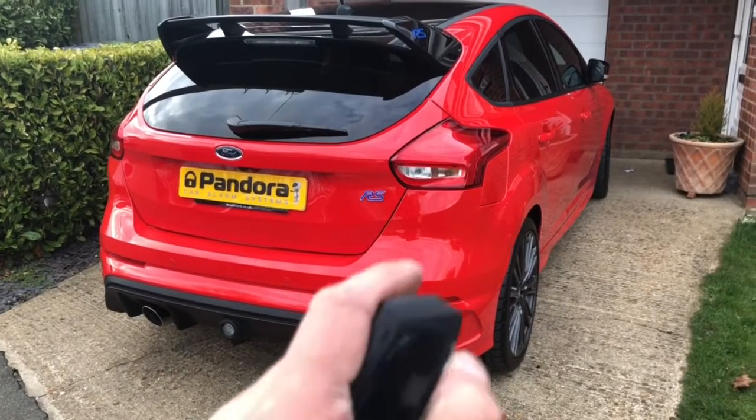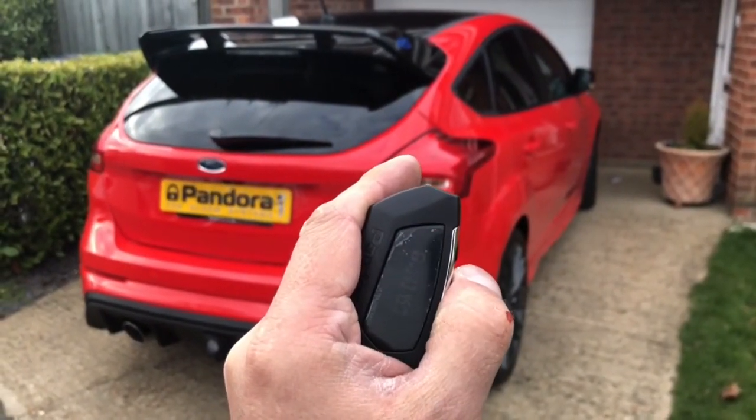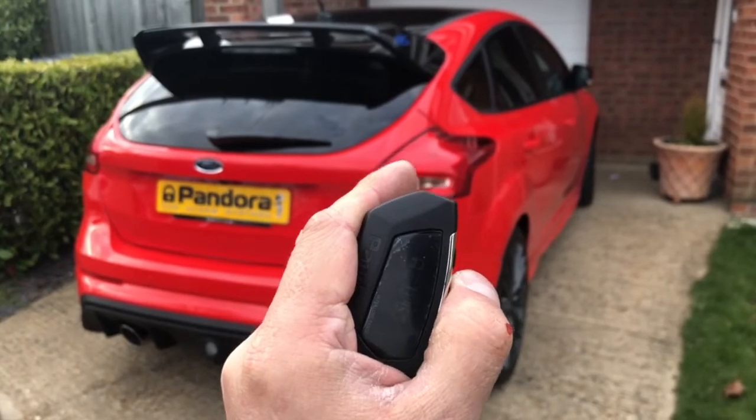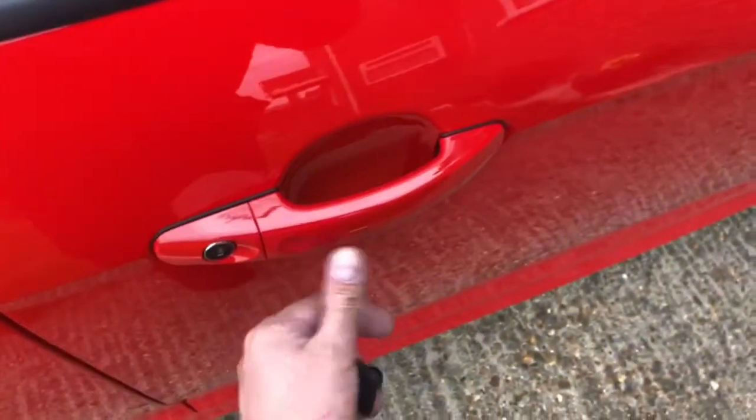If I just show you the system working now — we can arm it through here and disarm it through here. The beauty of it is you only need to carry this tag along with your Ford remote and you can arm and disarm it through there.